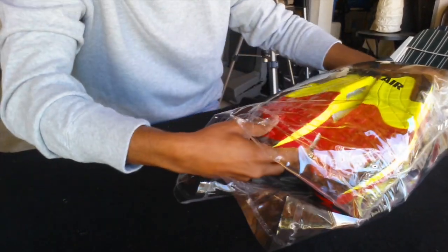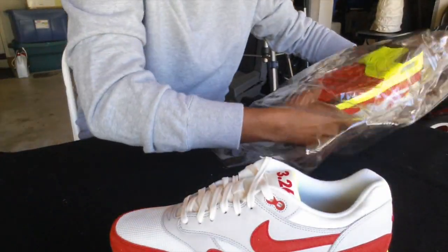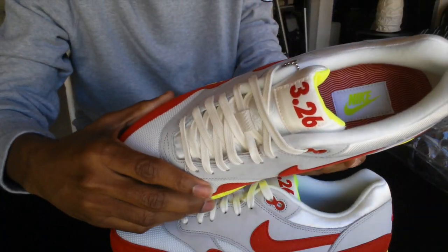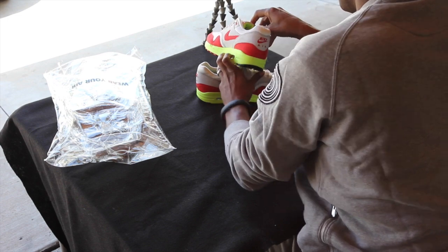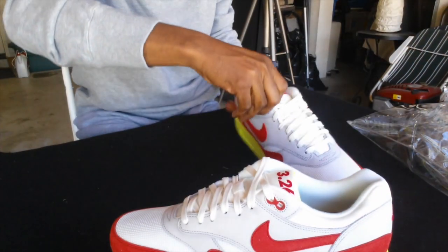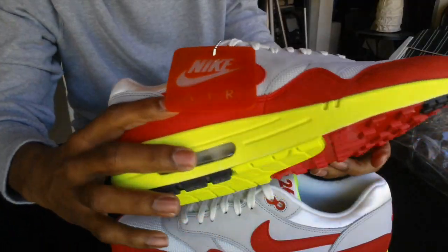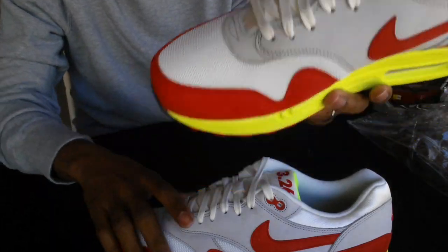There you go, look at that! This is awesome — this means I can put them back in here. So this is the Air Max Day Air Max, you guys can see that. It's the 3/26 date. There's a keychain, I believe, and a hang tag — that's pretty awesome.